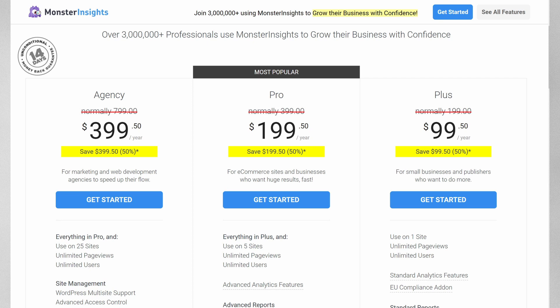MonsterInsights works really well with most WordPress themes. The full version isn't cheap, and the free version has limited functionality compared to the premium version, but it's still worthwhile getting this great plugin.